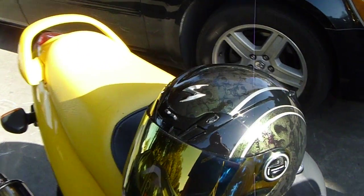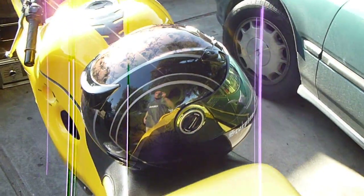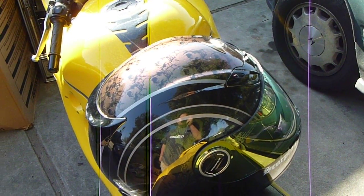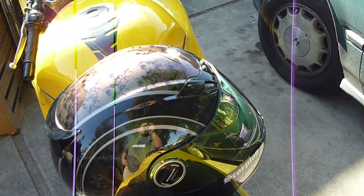Hey guys, Deception15 here. Haven't made a vlog in a while, sorry about that. But this is going to be a really quick one — basically to show you my new helmet that I've been using. This is the Scorpion Ixo 400.